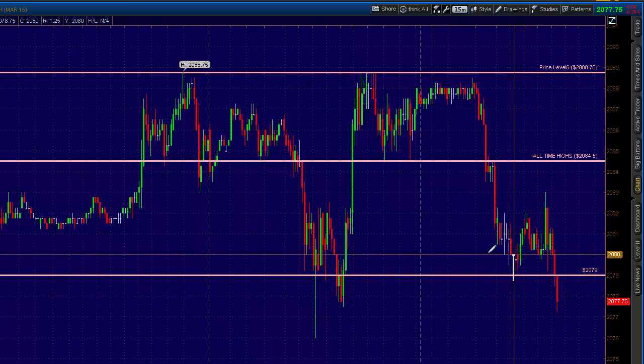You've got the weekly pivot coming in here at about 2080.30. Just tried to retake that, made a pronounced lower high at 83, and now we're trading down into the 77s.